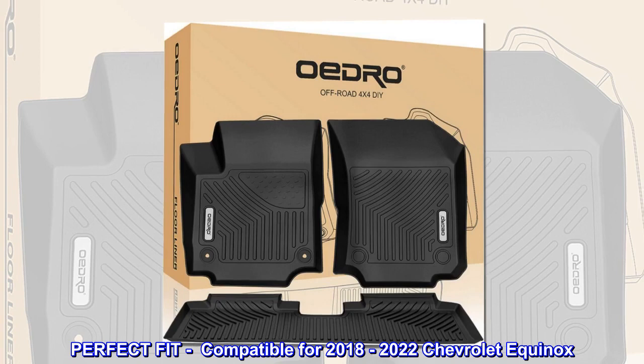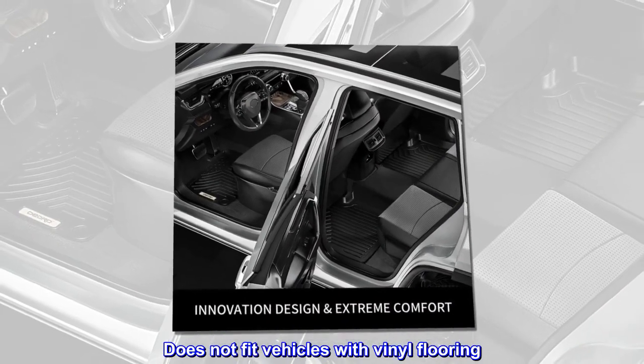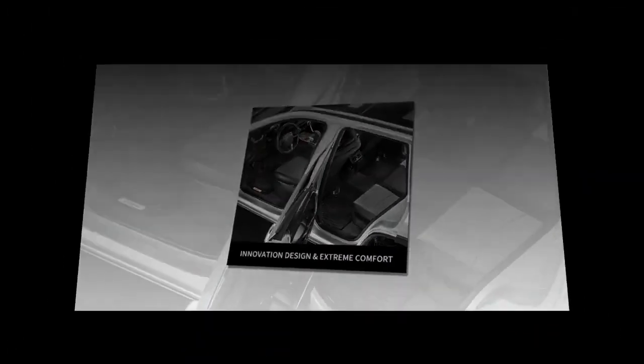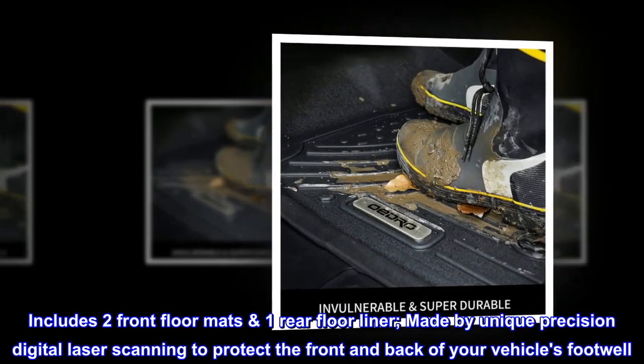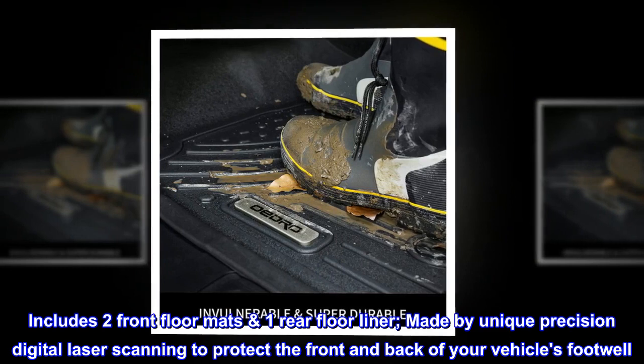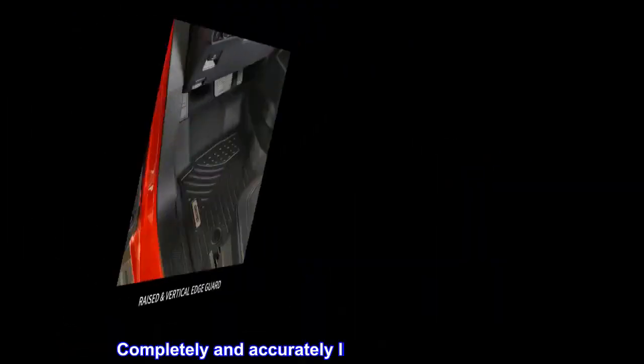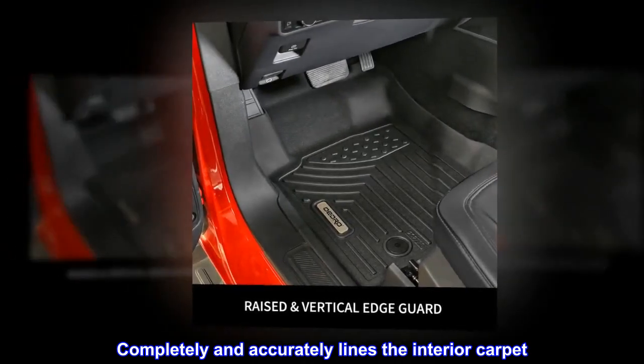Perfect fit. Compatible for 2018-2022 Chevrolet Equinox. Does not fit vehicles with vinyl flooring. Includes two front floor mats and one rear floor liner. Made by unique precision digital laser scanning to protect the front and back of your vehicle's footwell. Completely and accurately lines the interior carpet.